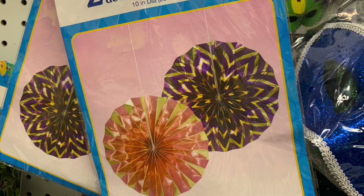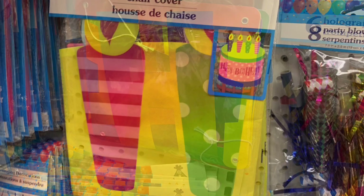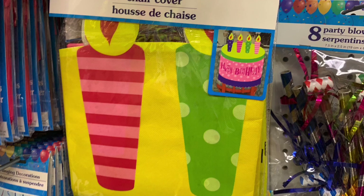They look like big huge paper rosettes and I thought they were beautiful with all that gold detailing on them. I found a gorgeous happy birthday banner that was all rainbow — so bright and cheerful. And they had these chair covers; this one was a cake but they had all kinds of different pictures available.